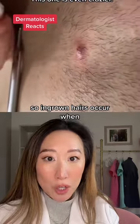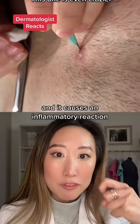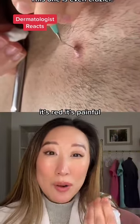Ingrown hairs occur when the hair basically curls underneath the surface of the skin, and it causes an inflammatory reaction. It's red, it's painful.